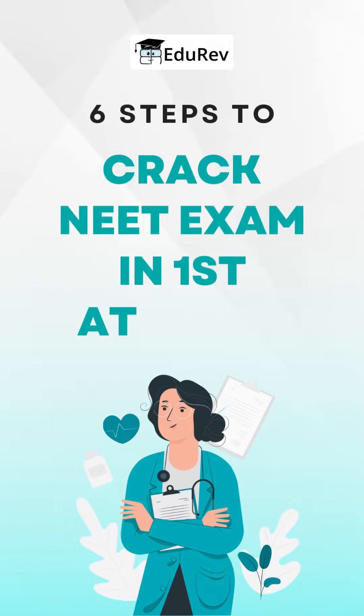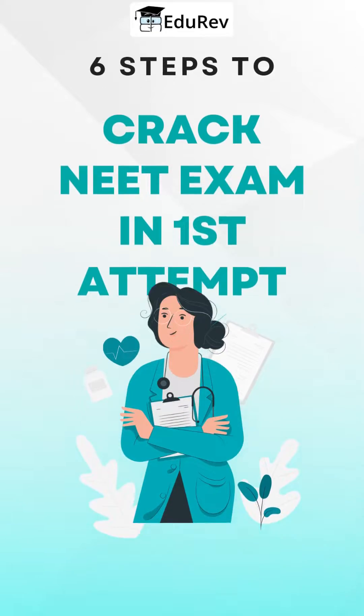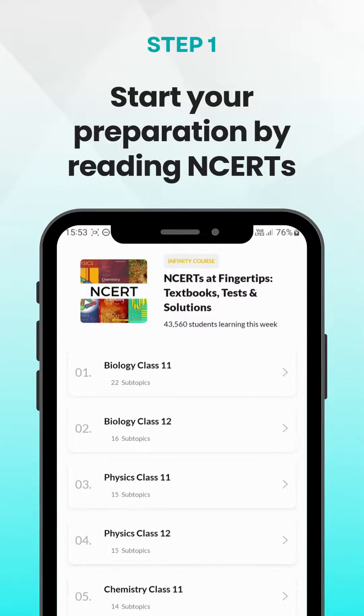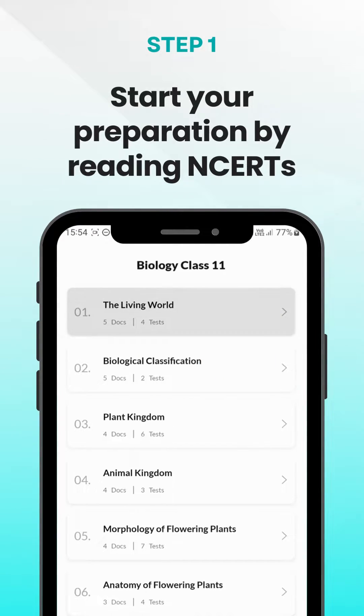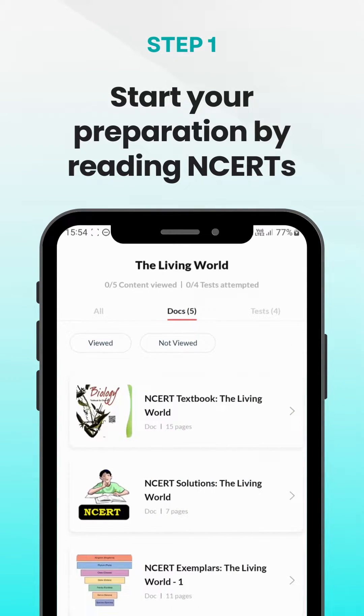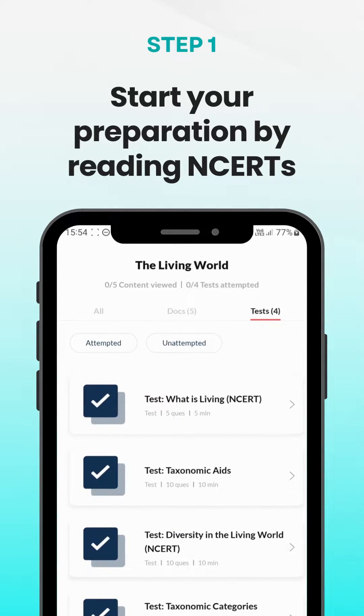6 Steps to Crack NEET Exam in First Attempt. The NCERT textbooks are considered the holy grail for NEET preparation. Begin your studies by thoroughly reading and understanding the concepts from the NCERT books for all three subjects. You can get complete courses for NCERTs with detailed solutions, summaries and textbooks on the Eduriv app.